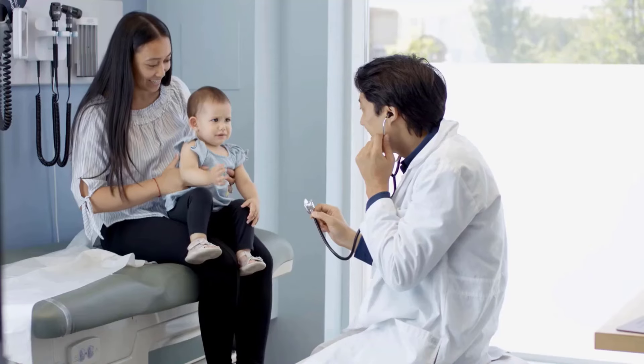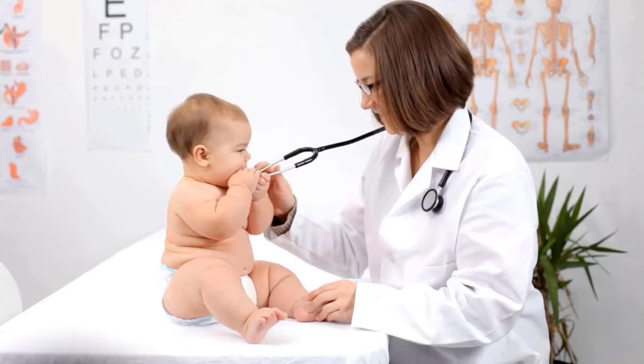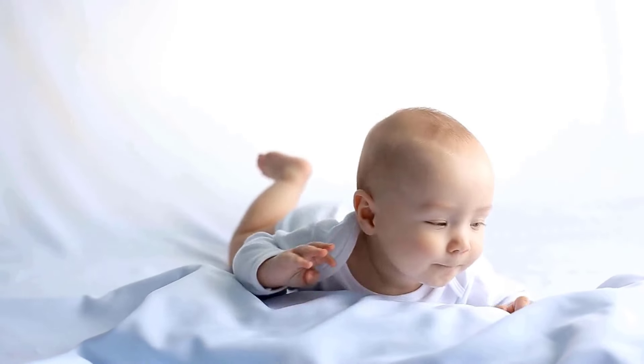If you notice any unusual signs or symptoms in your baby, seek medical advice promptly. Early attention helps prevent potential problems from worsening.